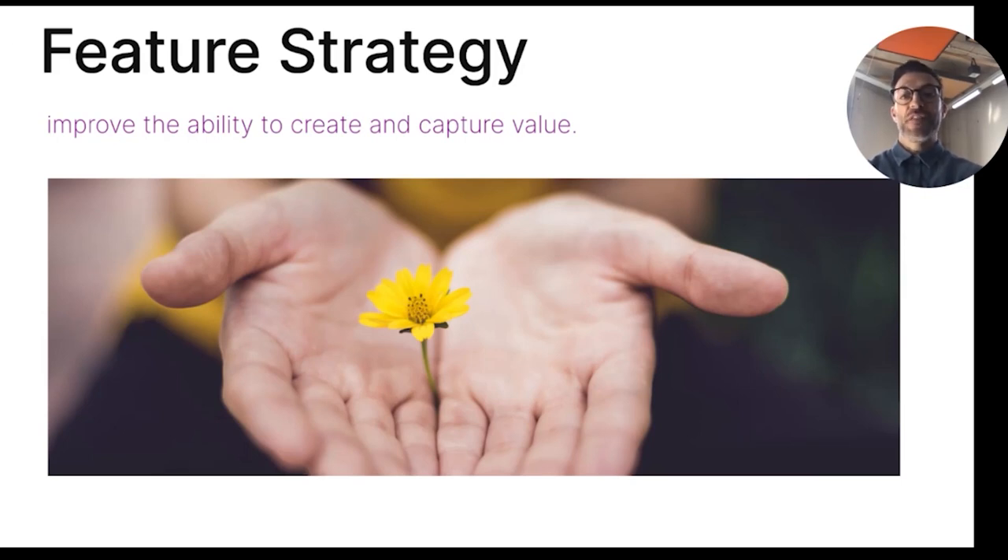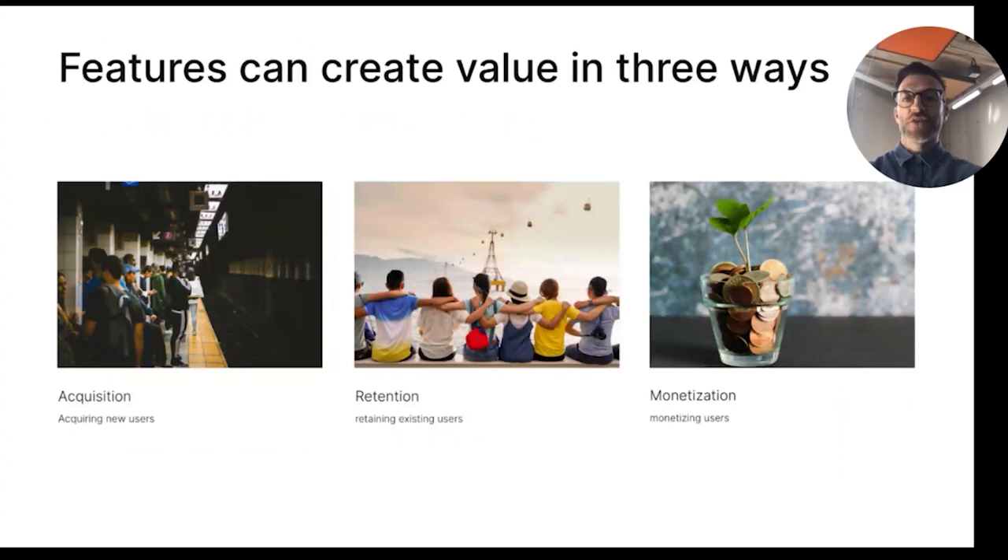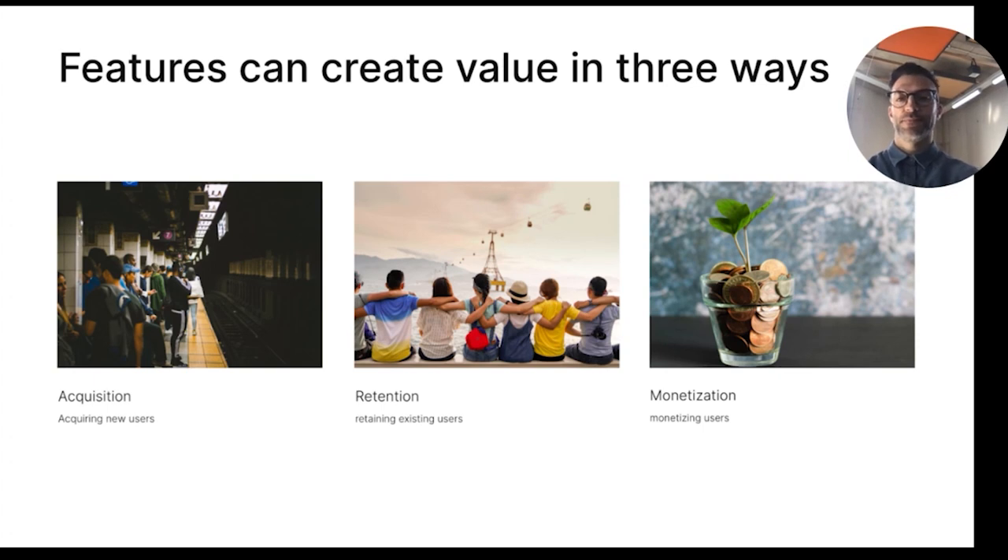With our feature strategy work, our goal is to improve the ability to create and capture value. Features can create value in three ways: through acquiring new users, retaining existing ones, and monetizing. It's crucial to evaluate and enhance existing features, as this will inform your future build strategy and help you develop new features and continue the loop of evaluating new feature performances post-launch, with the goal to achieve feature-product fit.